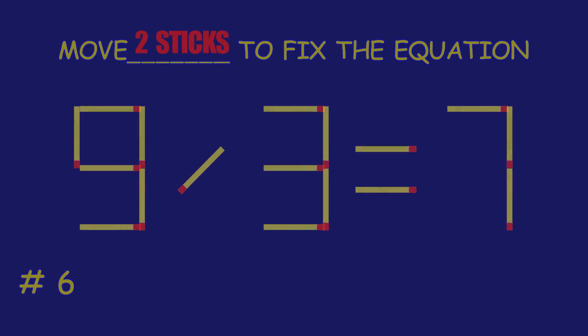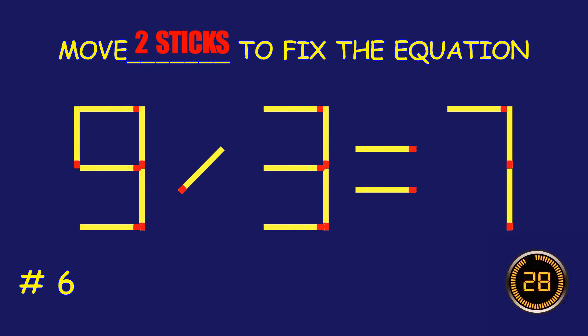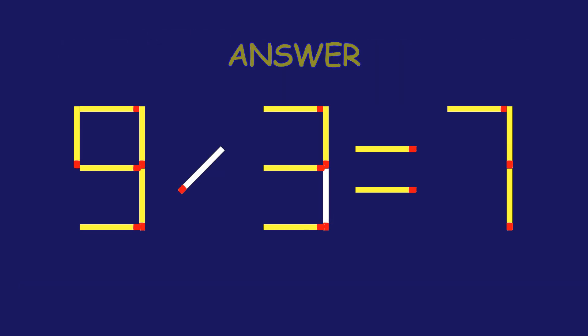Puzzle 6. Fix the equation by moving two matchsticks.